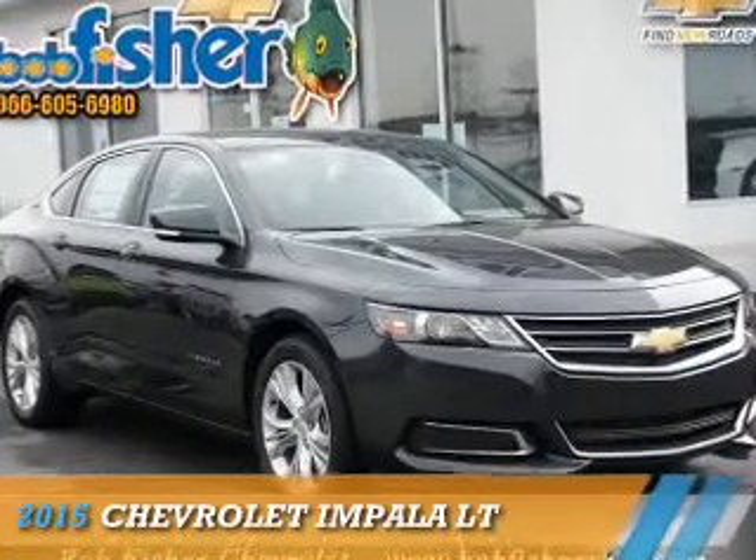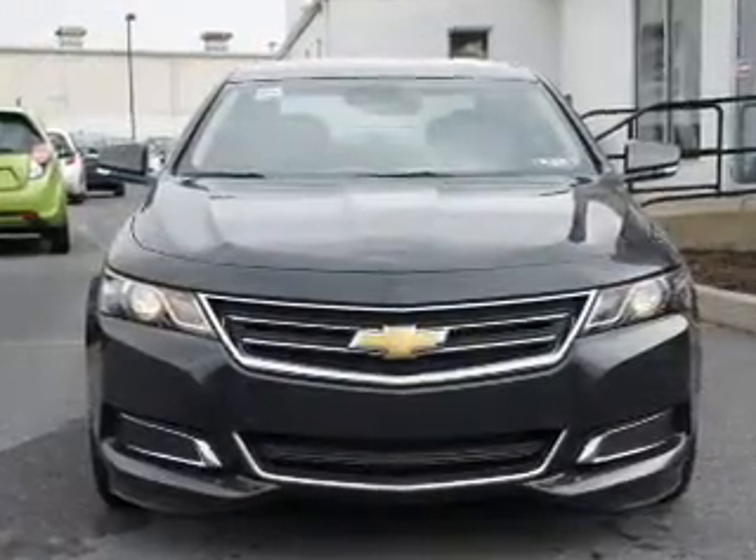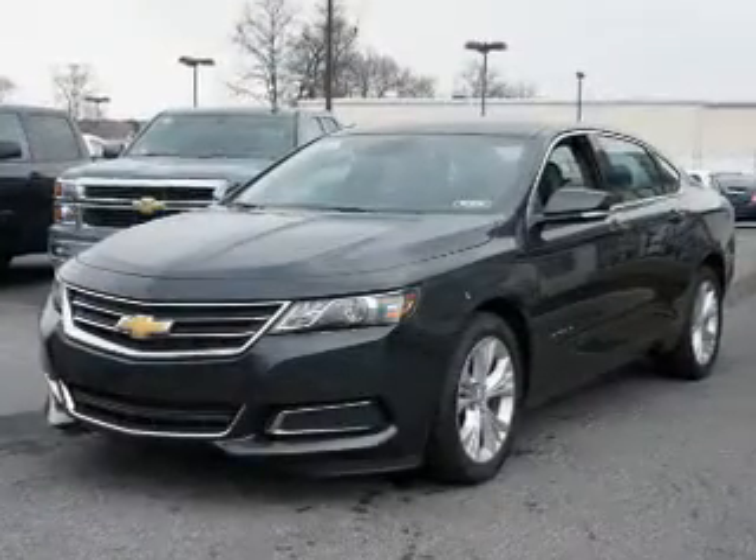Presenting the 2015 Chevrolet Impala. It's powered by front-wheel drive, a 3.6-liter 6-cylinder engine, and a 6-speed automatic transmission.